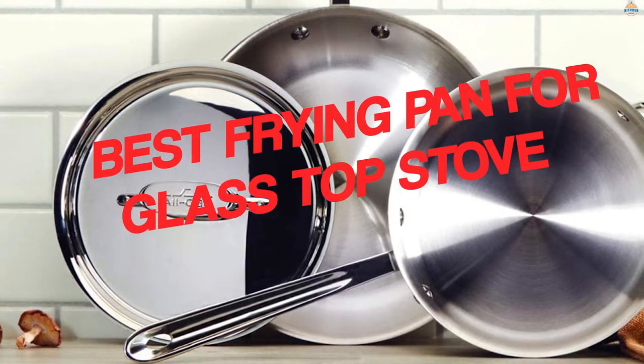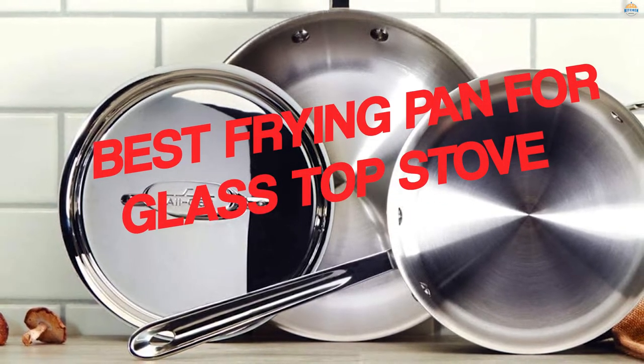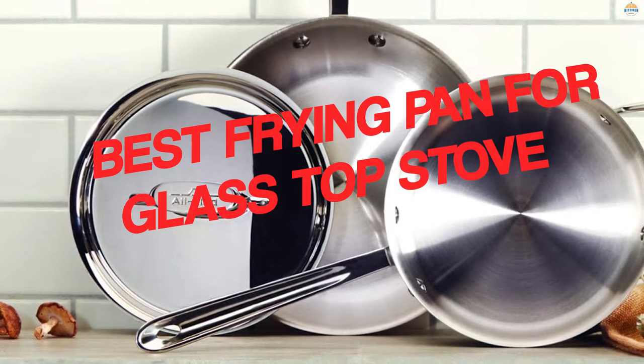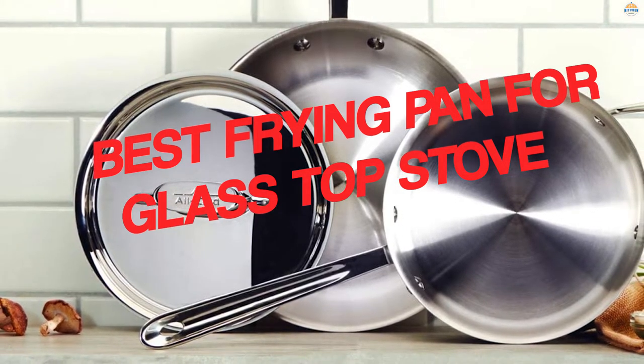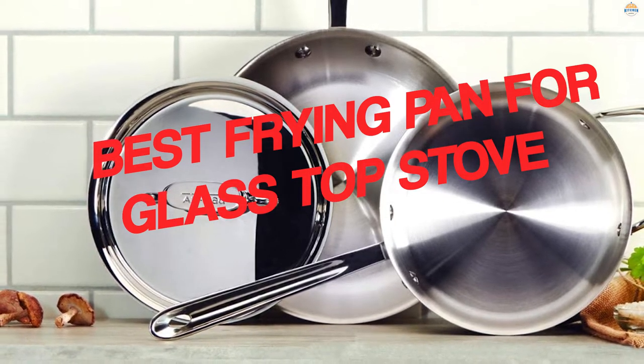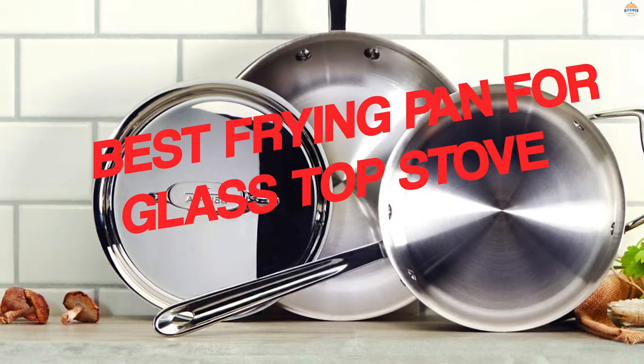Glass stoves are an excellent aesthetic choice for modern kitchens, thanks to their sleek appearance and minimalist style. They're easy to clean in comparison to gas and electric stoves since they have no crevices for food particles to fall into. If you've invested in a glass cooktop, watch on to find our top recommendations for the best cookware sets for glass stoves.